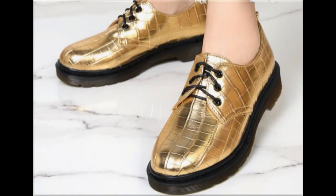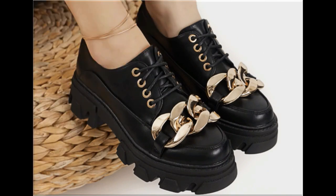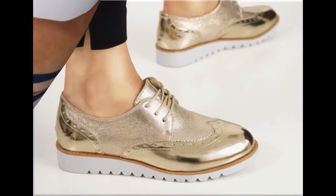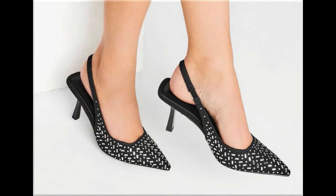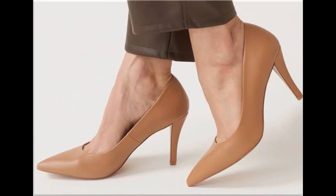Assalamu alaikum everyone, welcome back to my channel. Today I am here with very beautiful, stylish, updated and latest designs of different slip-on footwear. This is one of the best collections you are watching here, introduced at this time — very comfortable, soft and attractive designs launched as the latest fashion collection. Keep in touch with this video till the end to go through all these stunning designs.